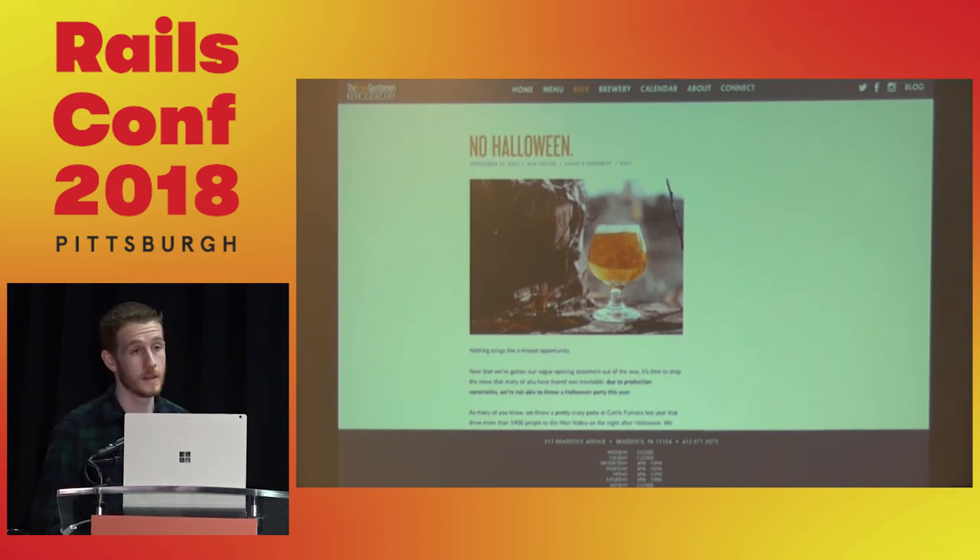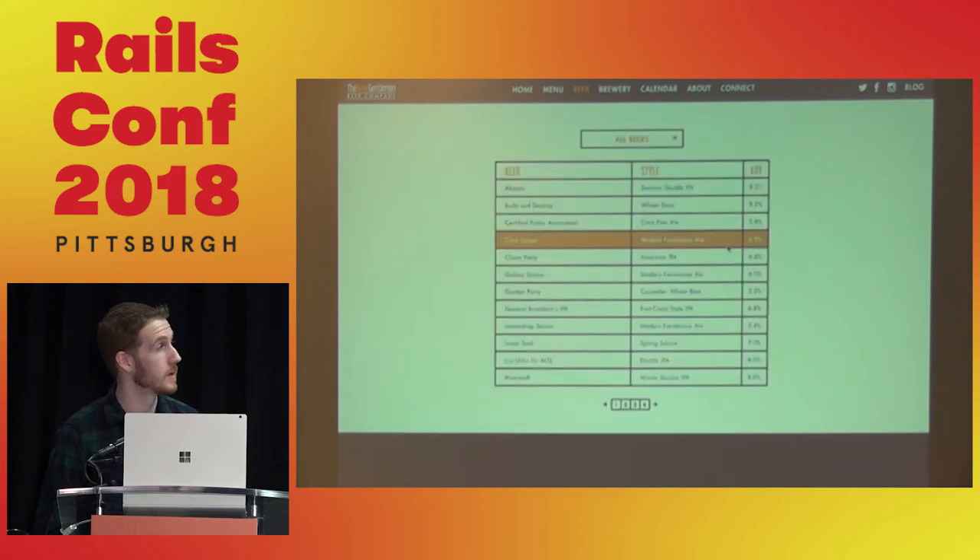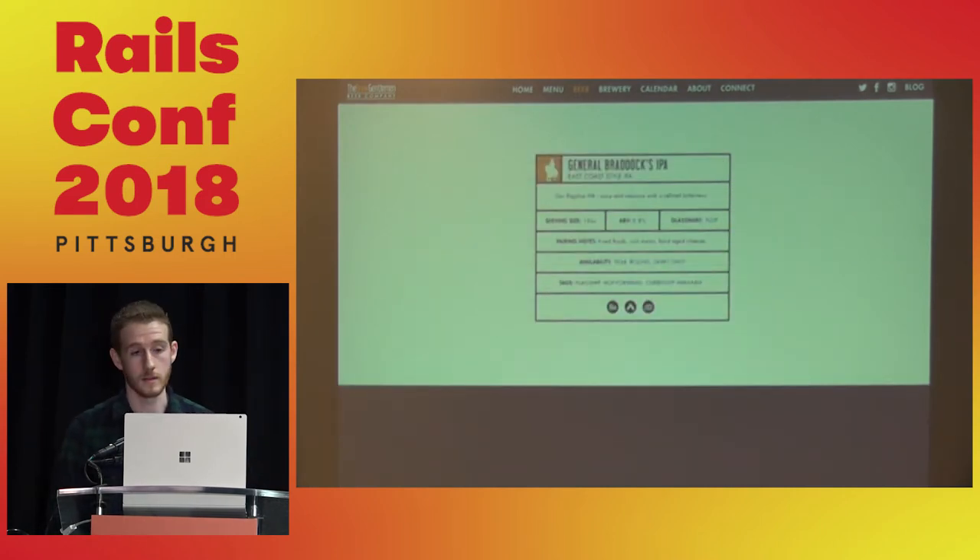With this website running, we could push the beer database live and have people explore different beers. You can sort by seasonals, flagships, and tags. If you click on a beer, you see what the brewmaster has laid out — tasting notes, food pairings, and links to Untapped, Beer Advocate, and Rate Beer. Basically we have a sustainable compendium of all our beers that anyone visiting the website can explore.